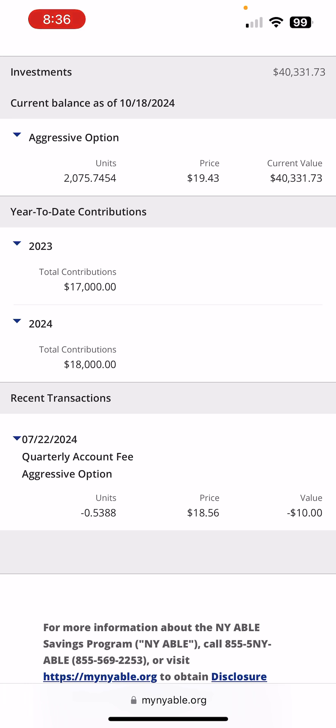So what I did instead, I started a sinking fund for contributions just so that I would have a decent amount of money to invest in the account come January 1st, 2025. So let's move over to the sinking fund.